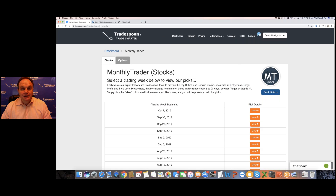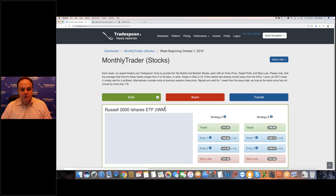The Monthly Trader service is for someone who is not day trading, maybe has a full-time job, and just follows the market — wanting to put maybe one or two trades a week. The holding time in this service is 5 to 20 days. Basically, every week the model runs and says, for example, the market is oversold.